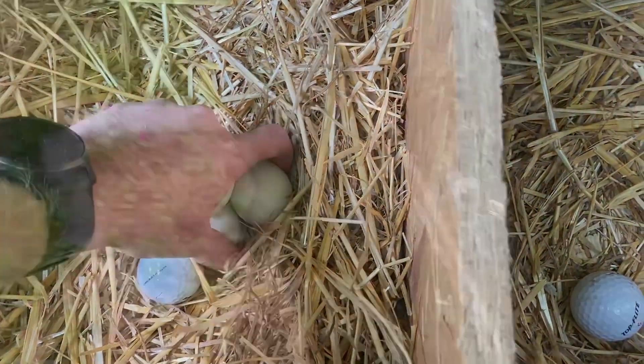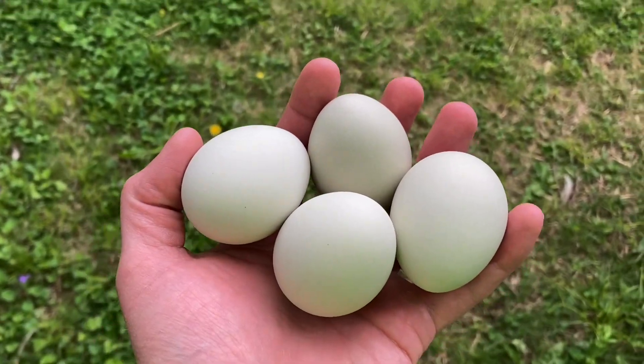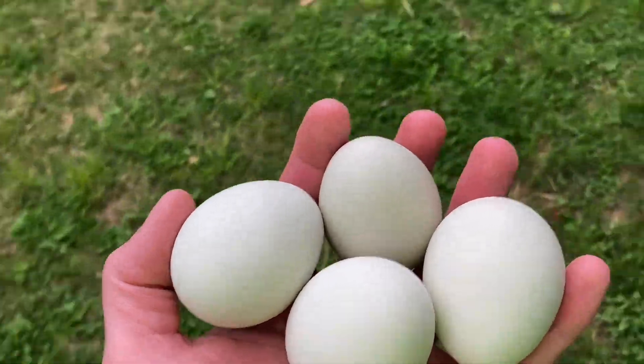So there you go — step one of integrating the flocks. I'll keep you updated every step, so subscribe and click the bell for more.